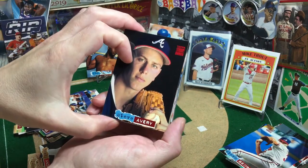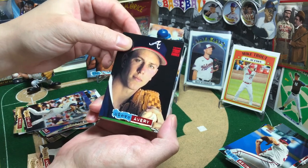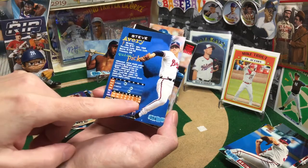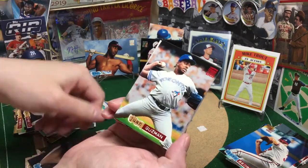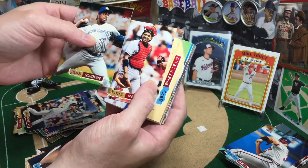Steve Avery — the underappreciated part of that Braves dominant rotation back in the 90s. It's definitely tough to compete when you've got Maddux, Glavine, Smoltz, and then Steve Avery. But good pitcher — 2.94 ERA, went 18-6 that year. Yeah, he was good. I believe he was the youngest of that crop.